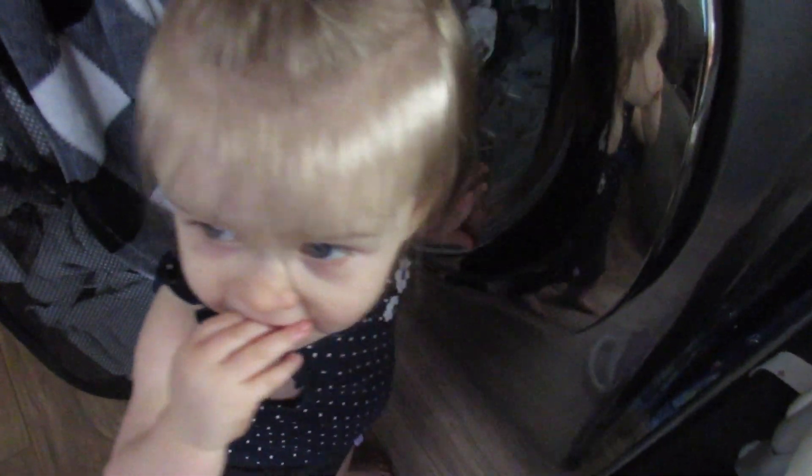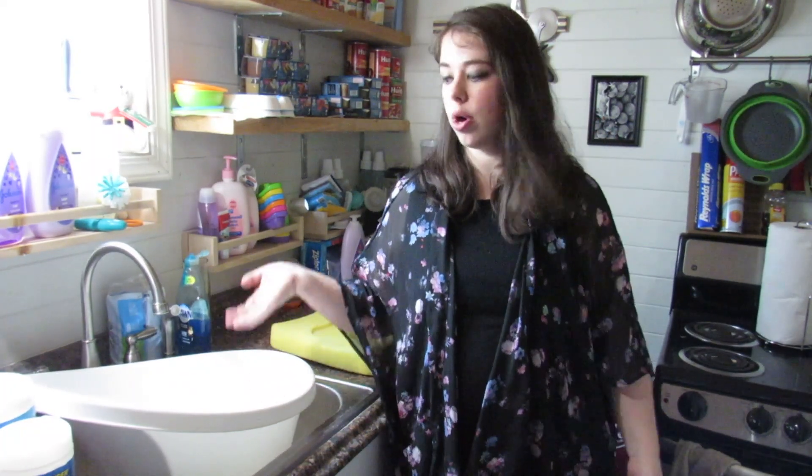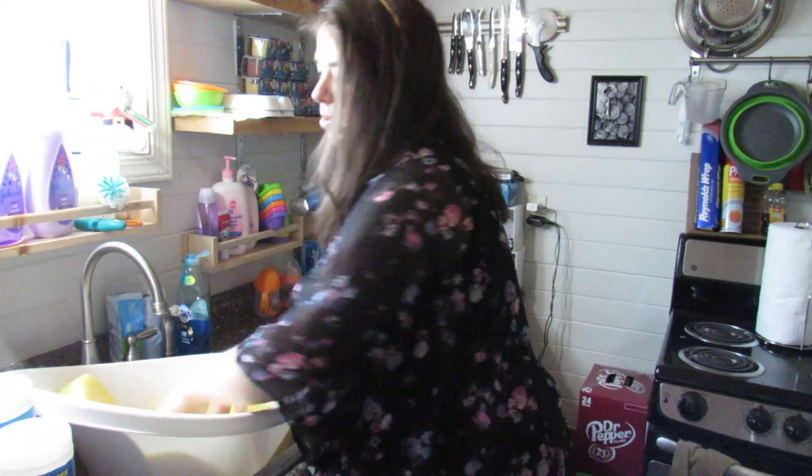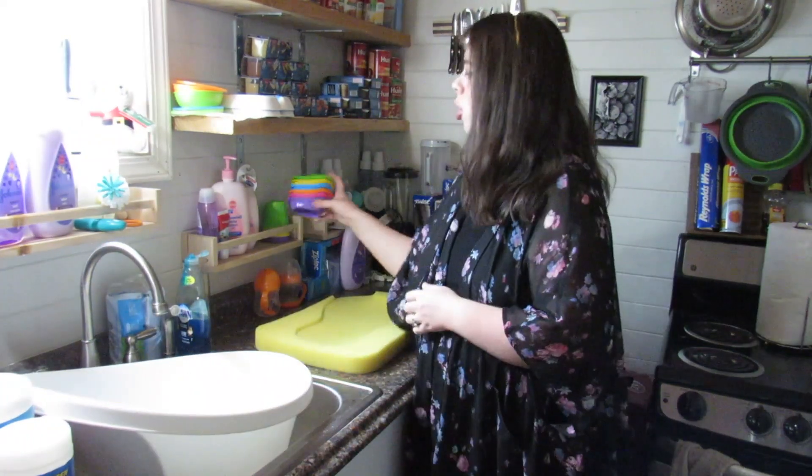Let me show you the setup we use when we give Aria a bath. We've been giving her a bath like this since she was born. You just put the foam insert inside the tub and it helps them not slip around. And here are her bath toys.